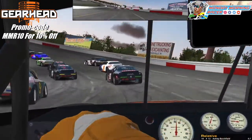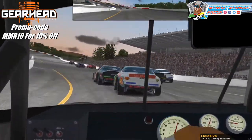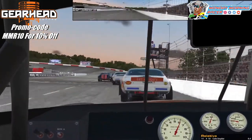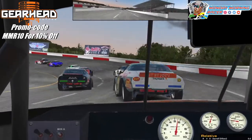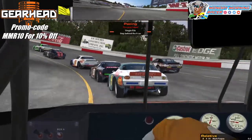Doesn't look like anybody's really getting away from each other. That's number 19 — he's yawed out. 13 lost it. Oh, and he cut back in front. Just got by that one, and the yellow is out.